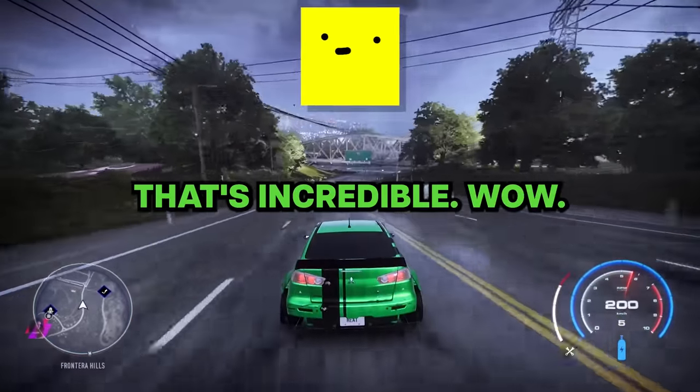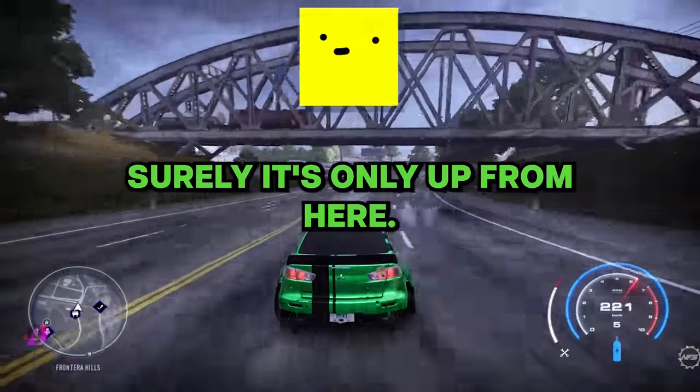That's incredible. Wow, that's really bad. Surely it's only up from here.